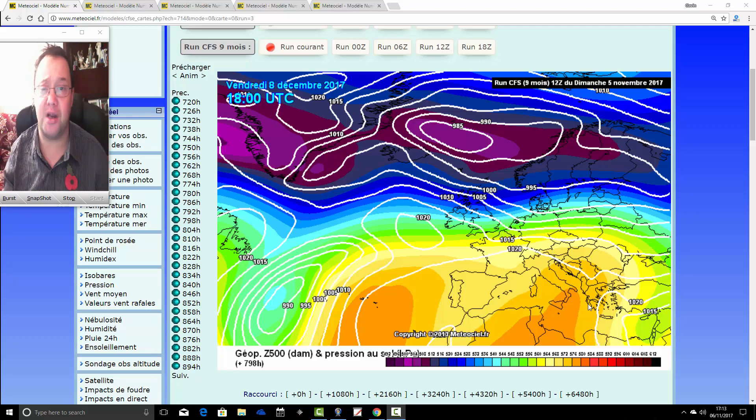Until around the middle of December, we're going to be using the long-range CFS nine-monthly forecast, which is like MetroSeal.fr. And then after that, we will move on to a shorter-range model. And then we'll be able to start looking at the detail for the Christmas period. So at the moment, we're just using the model for trends.